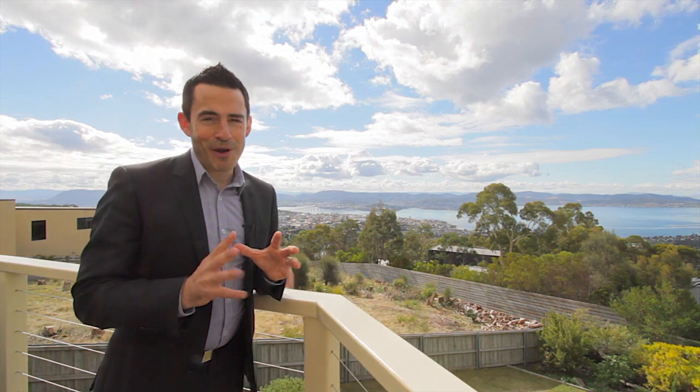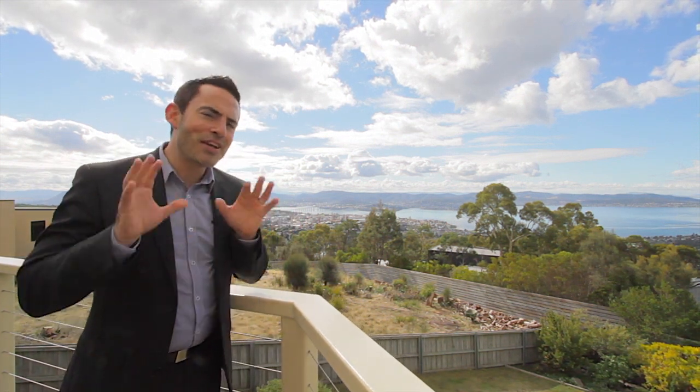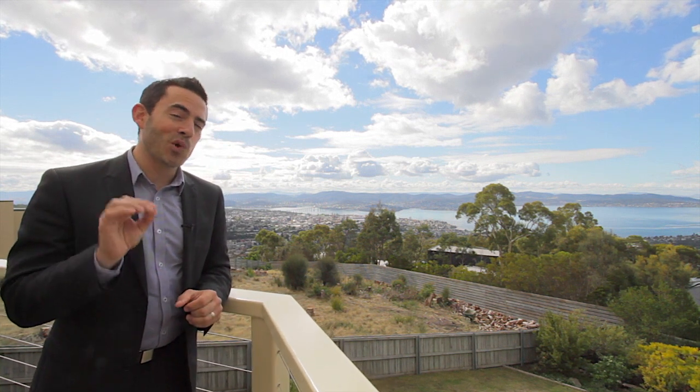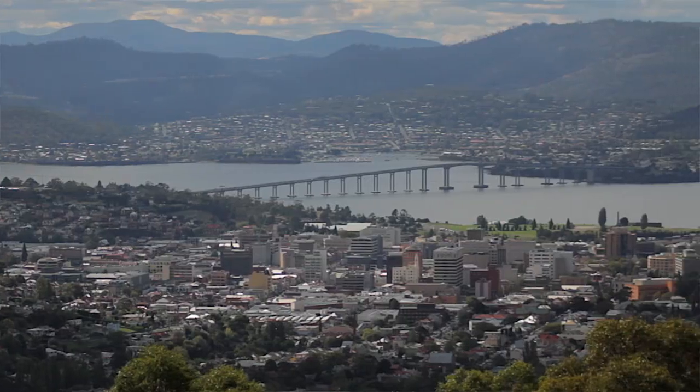One thing Tolmans Hill is well known for is the stunning views, and nowhere is it better on display than the house I've got for you today — number four Woodridge Place. Take a moment to check this out.